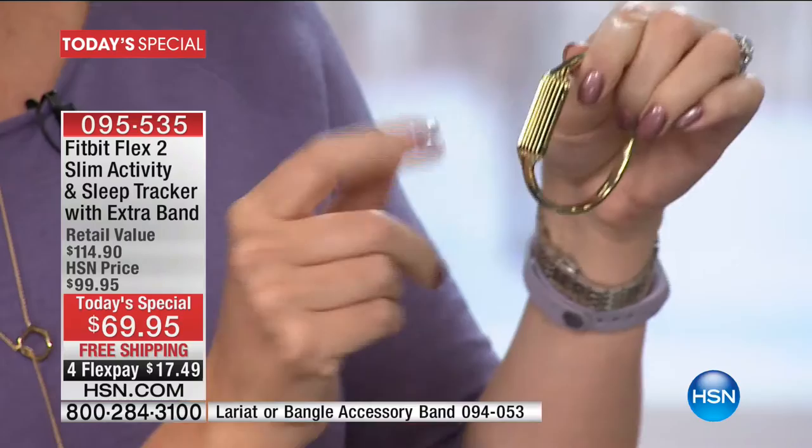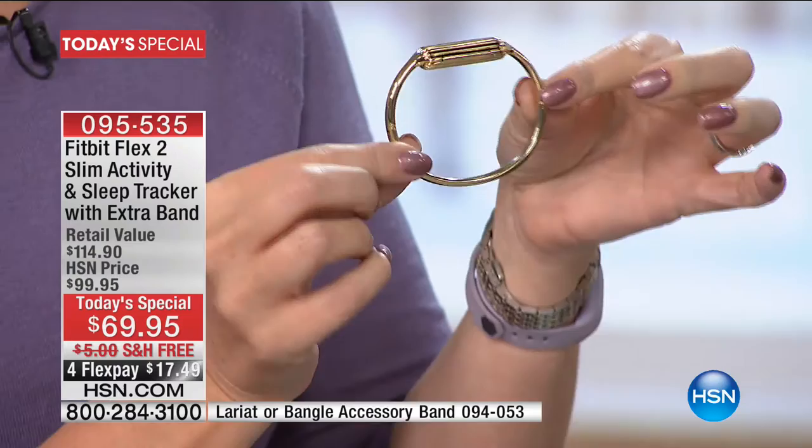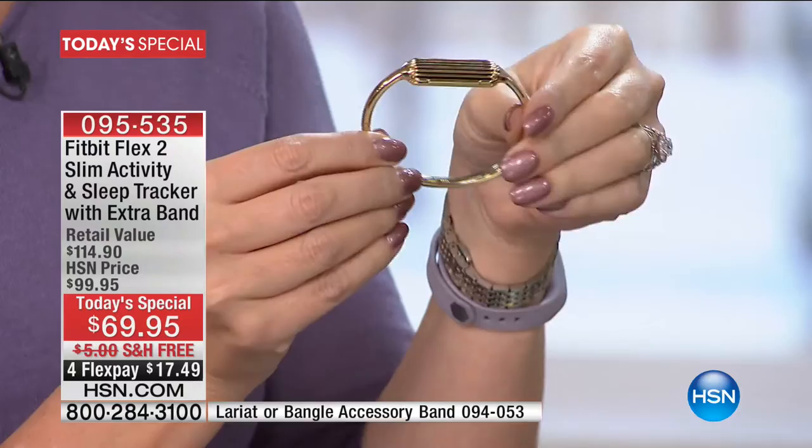I put my Fitbit right in there. When I want to know where I'm at with my steps, all I do is double tap, and you can see the lights through this gorgeous piece — 22-karat gold overlay on stainless steel. Just keep that in mind too. Valentine's is right around the corner, guys. So if you want to give a beautiful gift of jewelry, this is an awesome way to do it. But take a look at the app — this is where it really gets interesting with Fitbit.